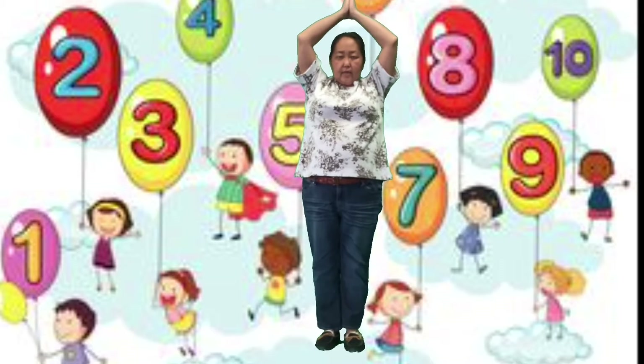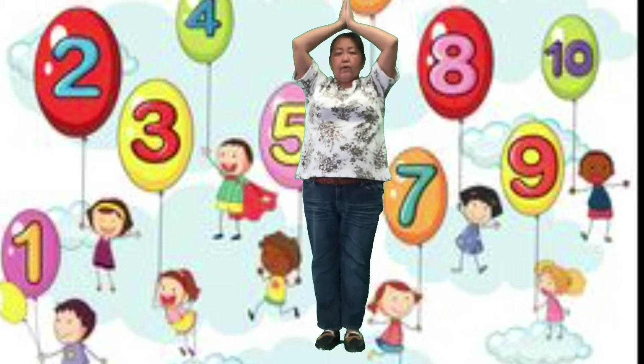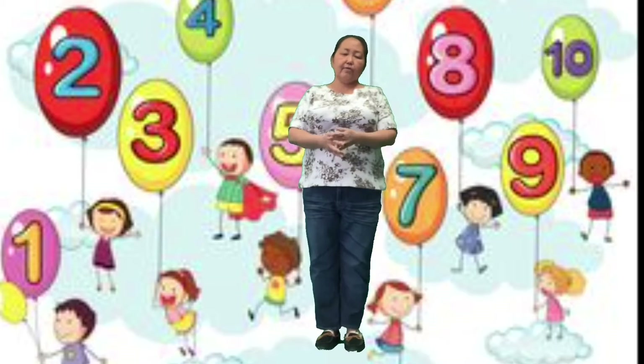10, 9, 8, 7, 6, 5, 4, 3, 2, 1. Blast off into math time.